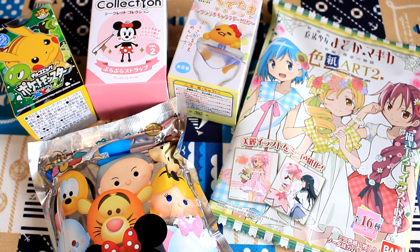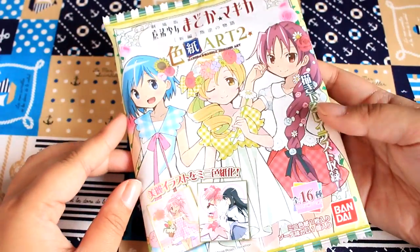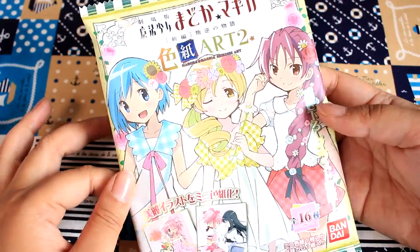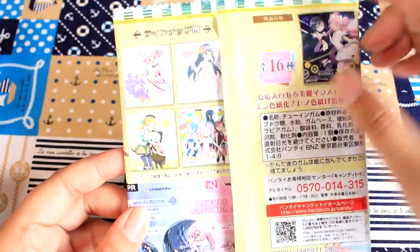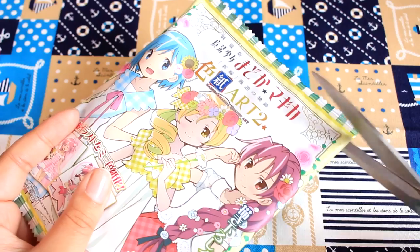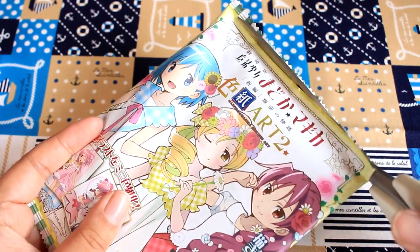Let's start with the Madoka one because I've never opened one of these before. I found this at the supermarket in the candy aisle for 300 yen. It looks like there are 16 designs total. I just love the packaging — and I guess it is Madoka Magica art. I want to save this packaging. I don't know what I could use it for. I could put it in resin maybe.